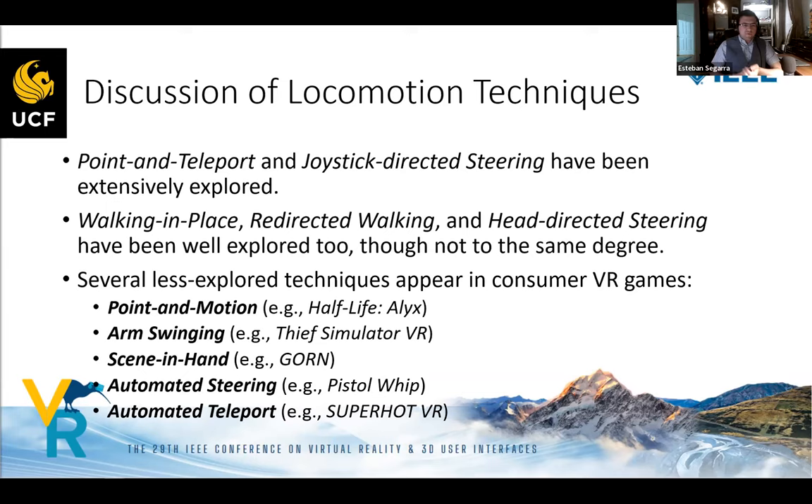In our discussion of findings: point teleport and joystick steering were extensively explored; walking in place, redirected walking, and head-directed steering were moderately explored. We found several less-explored techniques that are now appearing in consumer VR games and becoming more popular. These could be a future area of research worth more investigation.